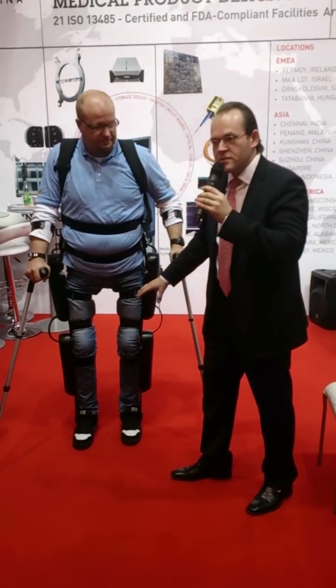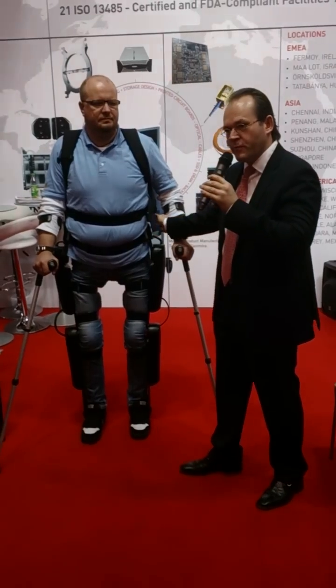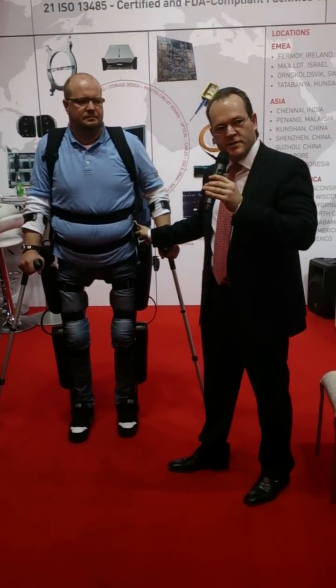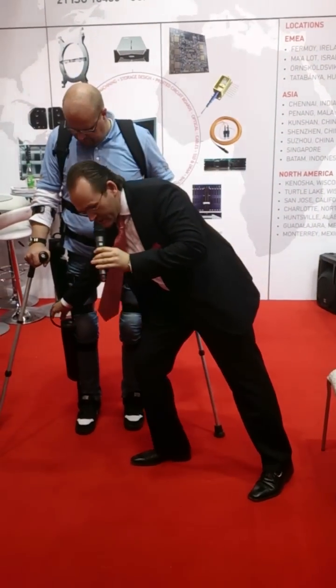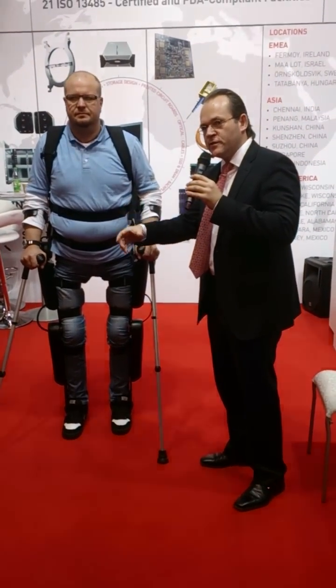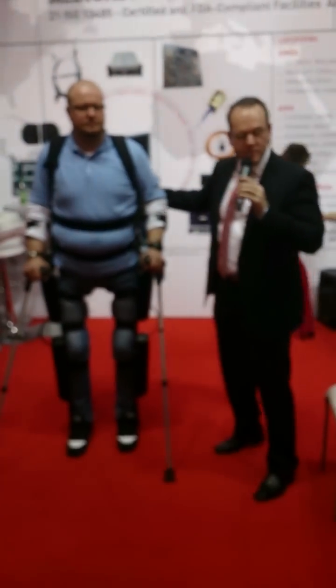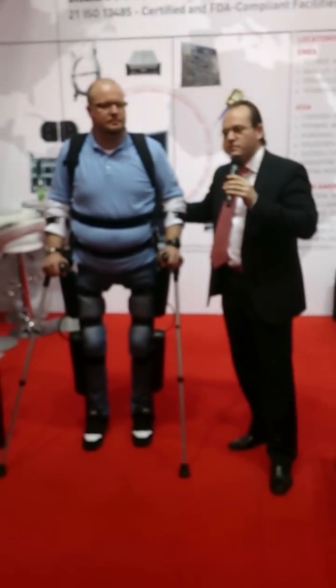You see four modules, and they steer the knee joint movement and the hip joint movement. The left and the right leg are connected with a pelvic bar, which makes it a system. Over these black cables, data are processed and steered to the computer, which is in the backpack, and it also holds batteries for energy management.